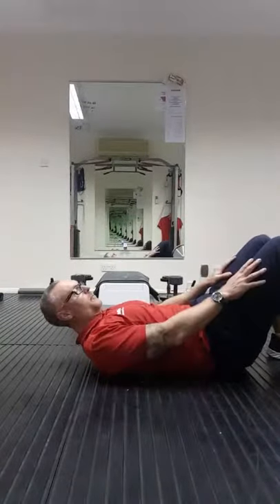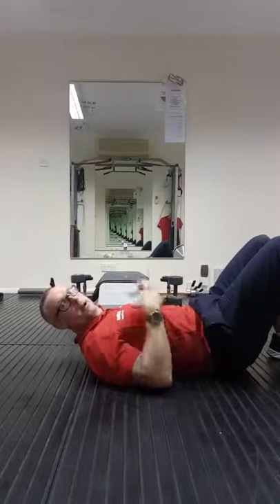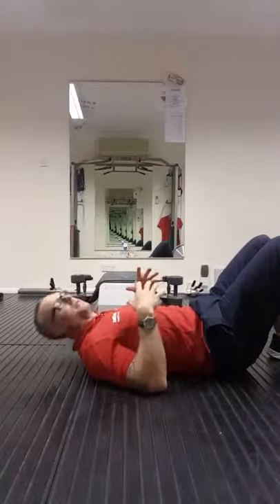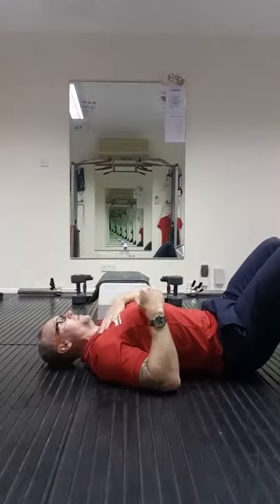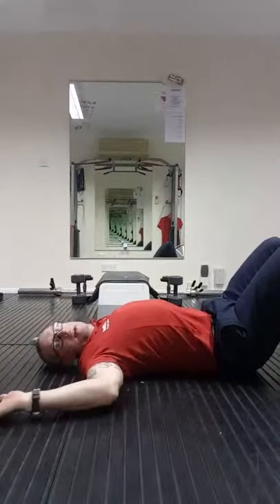Knees are bent, feet flat on the floor, hips on the floor, back naturally arched. What I don't want to do is push my ribs out and extend the back — I don't want that. Just the back of the skull touching the floor, tuck the chin in so the spine is neutral, and hands on the floor.